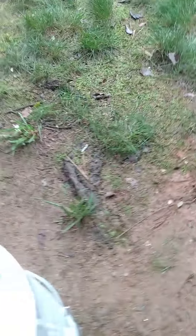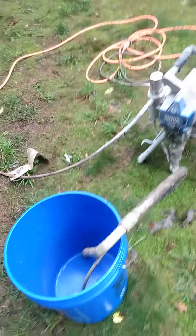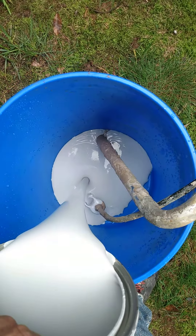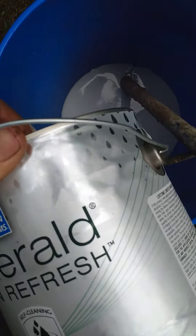At this price it should pour out like liquid gold, so we're gonna find out. Look at that beautiful paint — $105 a gallon.